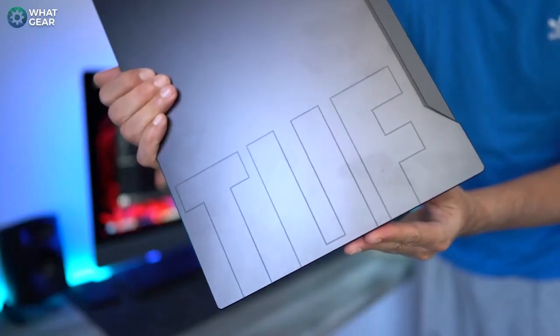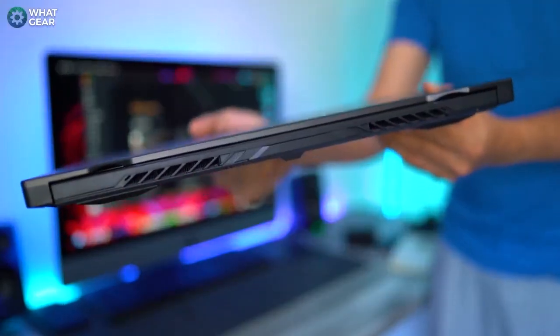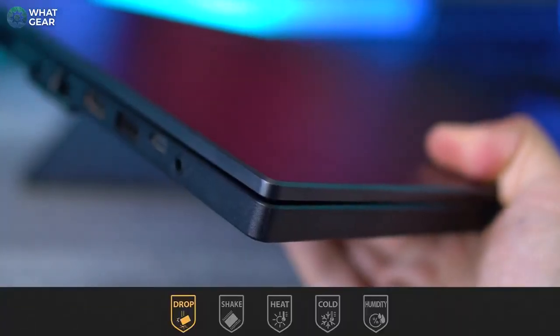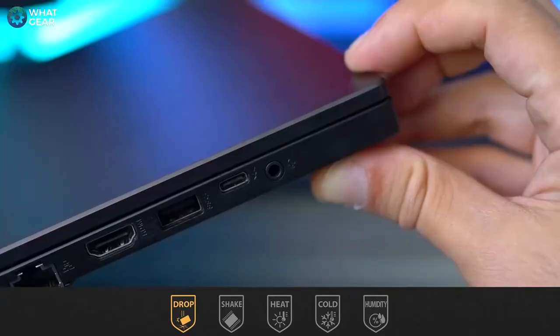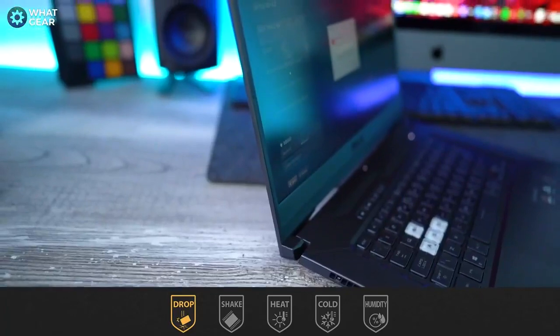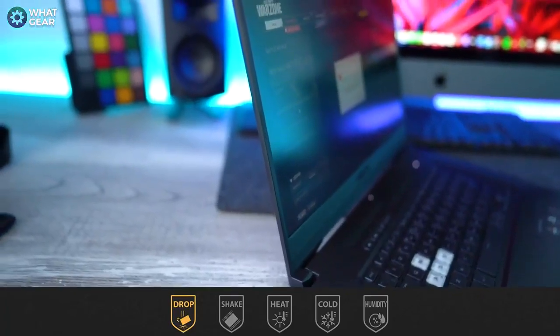Now let's talk about some of the excellent design aspects on the Dash F15. The frame of the F15 is skinny at just 19.9 millimeters. ASUS call it the TUF F15 because it meets military standard 810H, which means the F15 can survive small drops and shakes. The fact that it's this robust given how narrow the screen bezels are is really awe-inspiring.